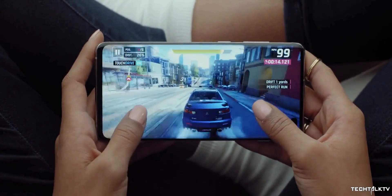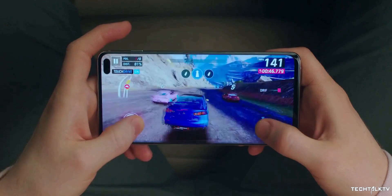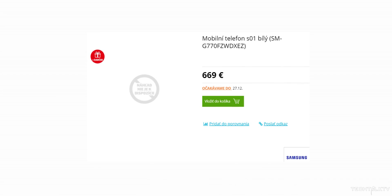That is changing today because a retailer in Europe has revealed the prices of these two models and they are affordable. The retailer says the Galaxy S10 Lite will be priced at 669 euros and the Note 10 Lite at 609 euros. For what these devices offer, these are really good prices.